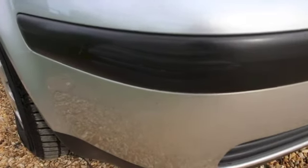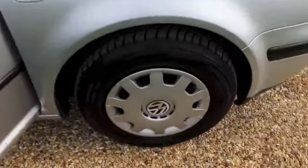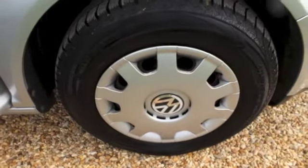There's a very fine bumper scuff to the black part of the trim. The car's got good tyres all round, and there's a small scratch and crack to the driver's wing mirror.